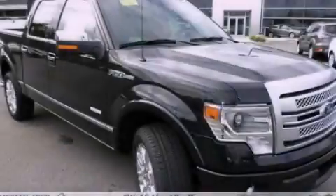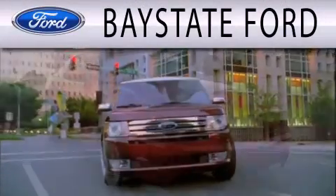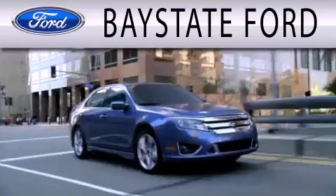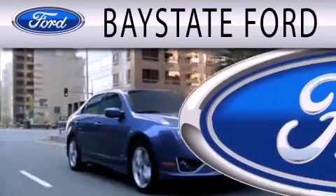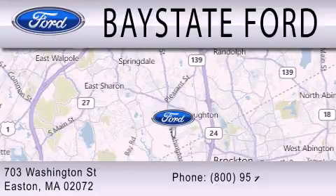Contact us today to arrange your test drive. Bay State Ford is dedicated to doing everything possible to ensure that the experience you have selecting your next vehicle is as pleasant as possible. We are located at 703 Washington Street in Easton.